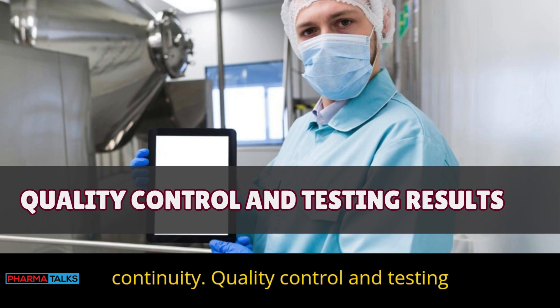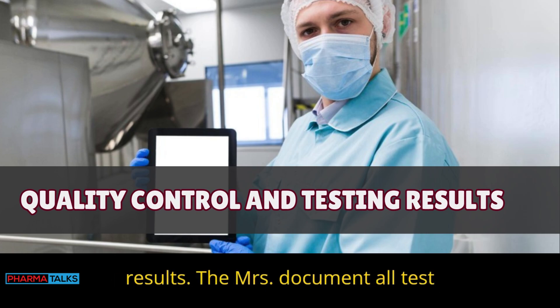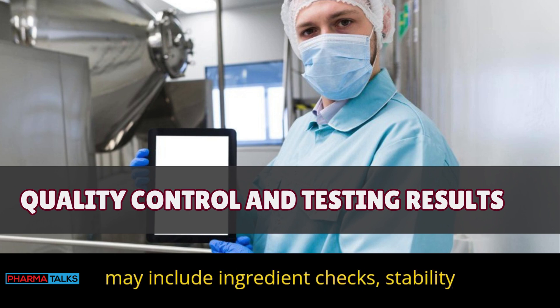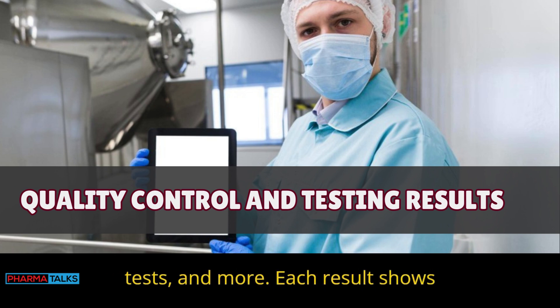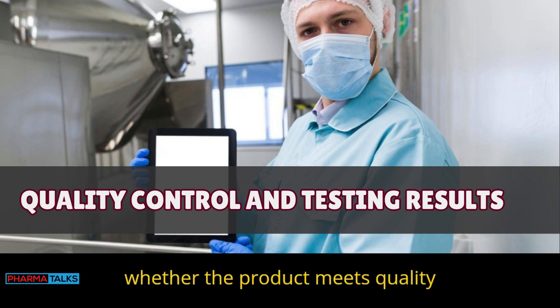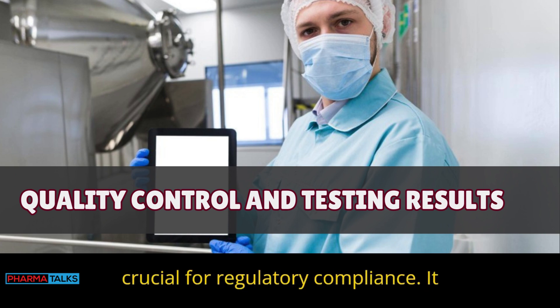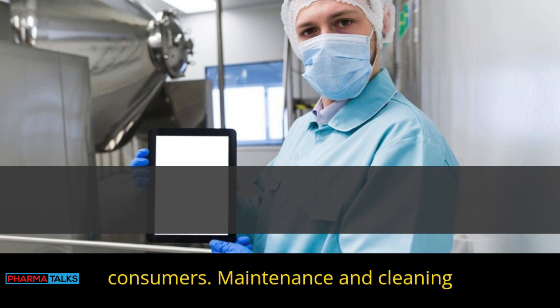Quality control and testing results: BMRs document all test results to verify product quality. Tests may include ingredient checks, stability tests, and more. Each result shows whether the product meets quality standards, and quality testing data is crucial for regulatory compliance. It also provides proof of product safety for consumers.